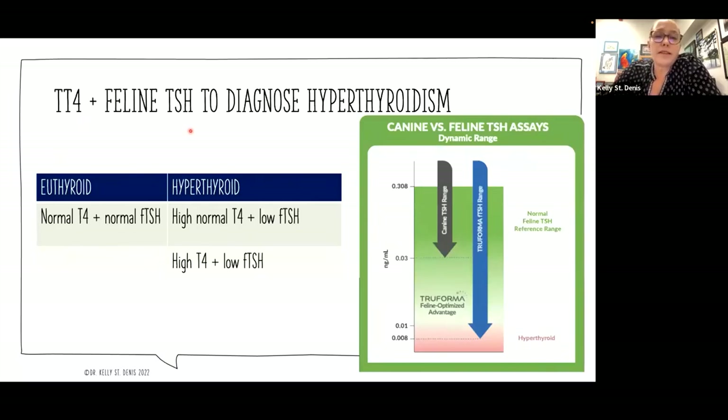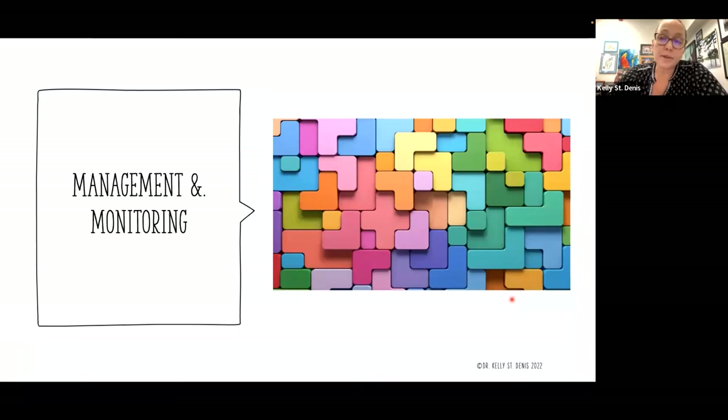Using the feline TSH now that we have something that can detect those lower values: for a cat that's normal thyroid, we're going to see both normal T4 and a normal TSH — that makes sense with the feedback loop. If they're hyperthyroid, we're either going to see a high-normal T4 with a low TSH, or a high T4 and a low TSH. Those feedback loops go back to the pituitary and shut down TSH production, and the assay is sensitive enough to detect that. We're still formulating what those normal ranges are going to be for cats for TSH now that we can measure them this accurately.